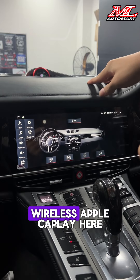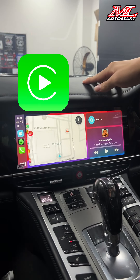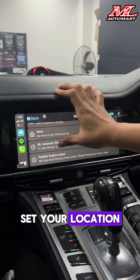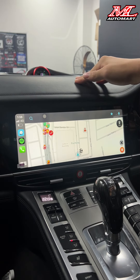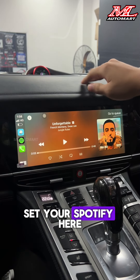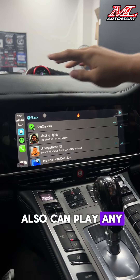So let's go to the wireless Apple CarPlay here — you can control your Waze inside, set your location, or set up Spotify here as well so you can play any music.